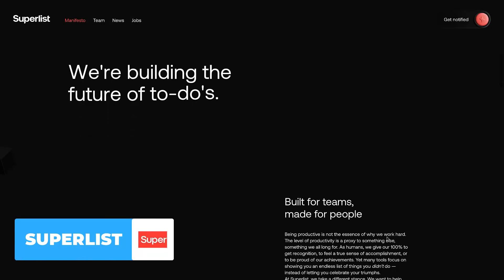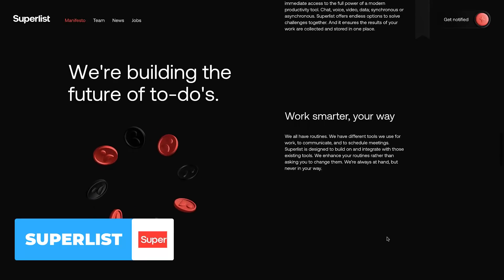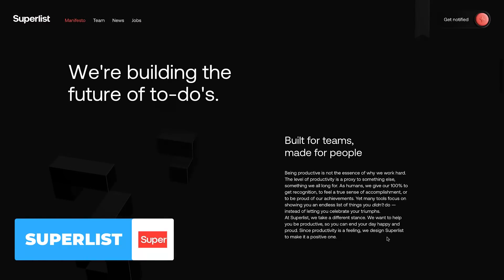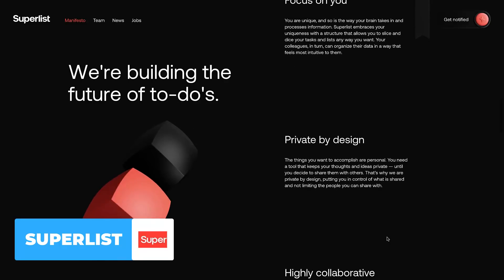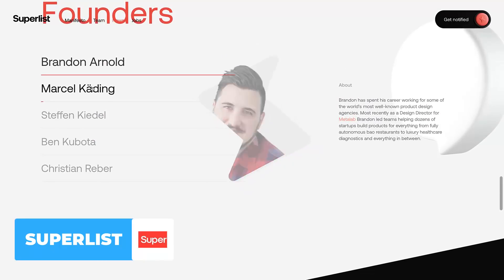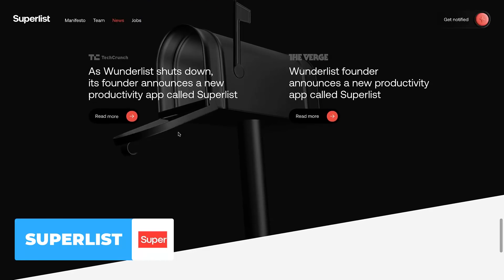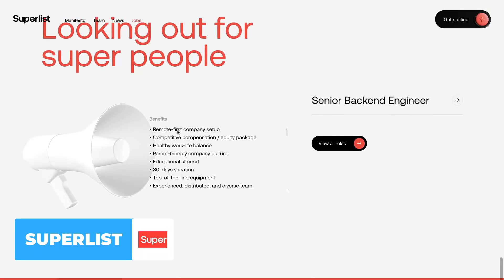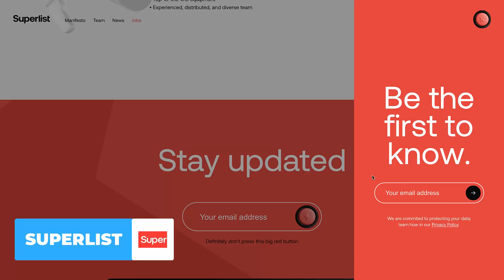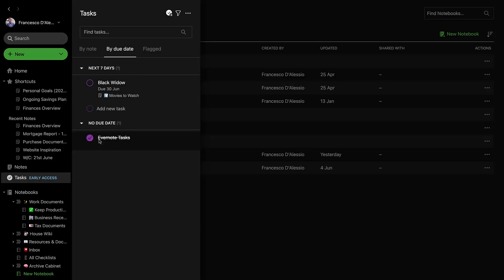Number four hasn't officially released yet — it's called Superlist, from the folks at The List. Superlist aims to build the future of to-dos and has been hinted at for about two years since the team left Wunderlist. They're aiming for a tool built for teams but made for people — focused on helping individuals structure their day, private by design to keep data secure, highly collaborative for synchronous and asynchronous work, and with embedded routines. It's developed by the Wunderlist founders, including Christian Reber who also created Pitch, alongside team members Brandon Arnold, Marcel Käding, Stefan Keidel, and Ben Kobuto. It's a very interesting project and will likely sit at the premium end of the productivity to-do market.